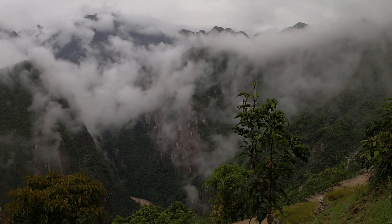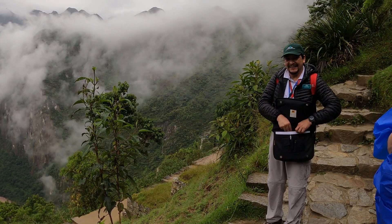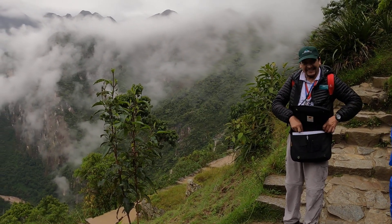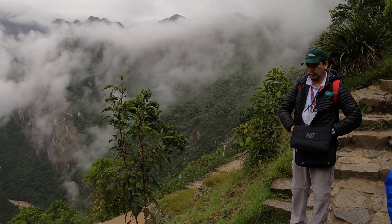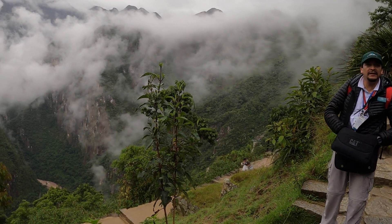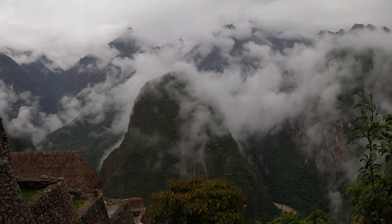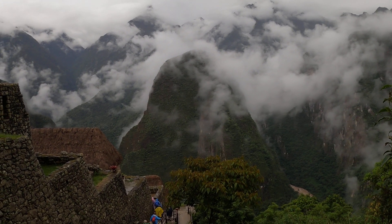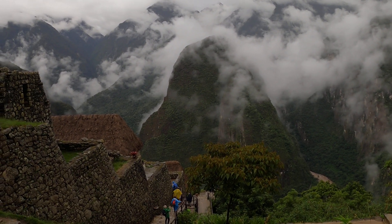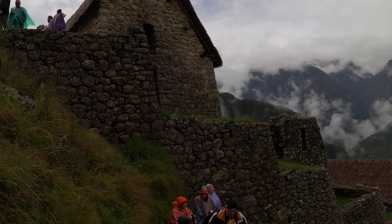8,000 feet — yeah, yesterday we were at 11,000. And so, a very good example of the way archaeologists have reconstructed the picture is the building that we can see and these two terraces.